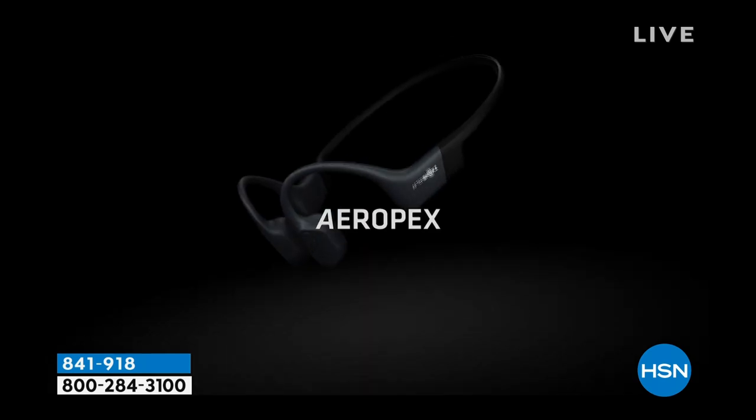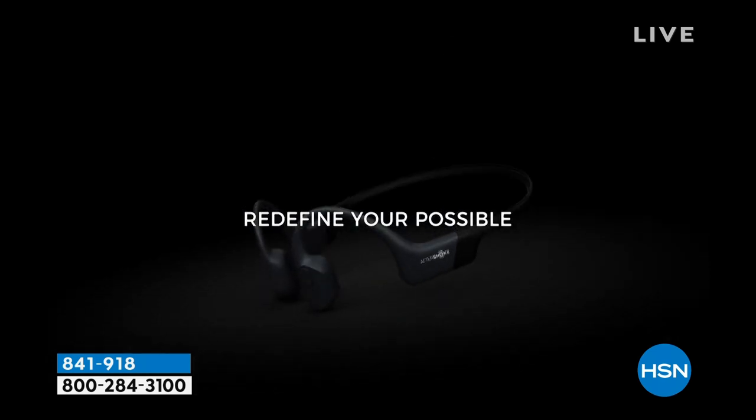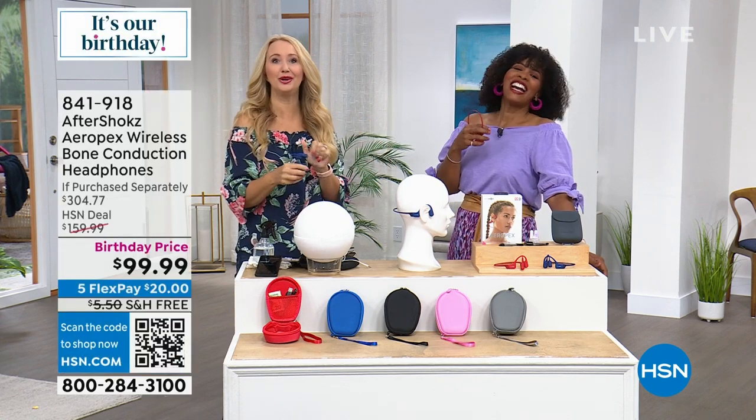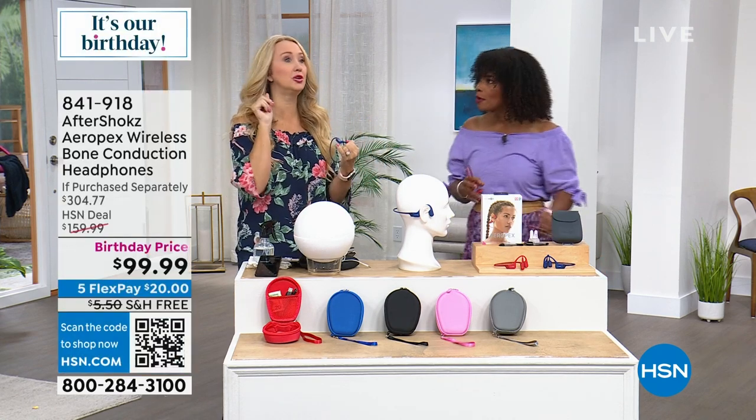They're sweat and waterproof. My husband accidentally jumped in the pool when he first got them and worried he'd destroyed his new Aeropex — but they're waterproof. We're not saying swim with them, but if you get caught in a rainstorm or accidentally jump in the shower with them on, you're fine.